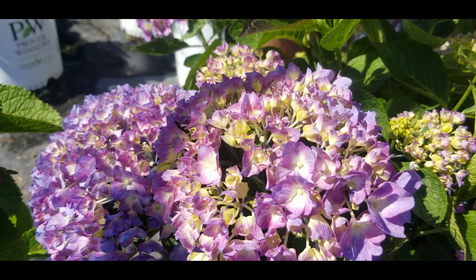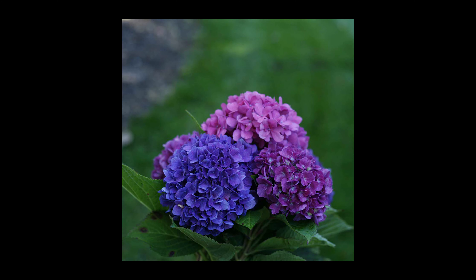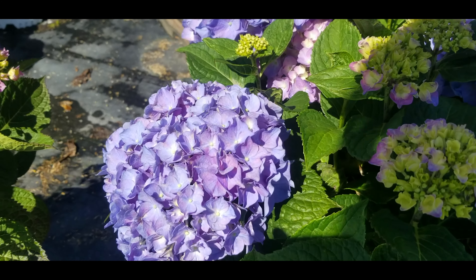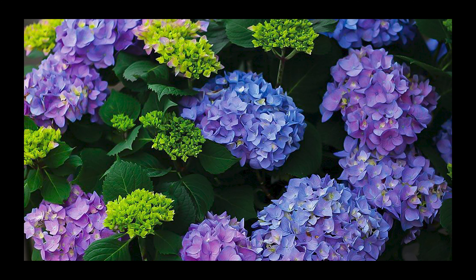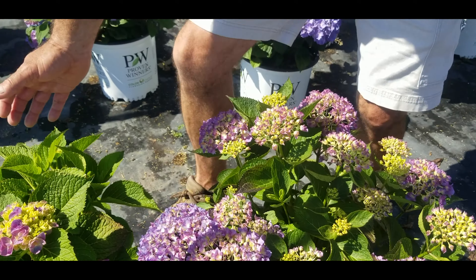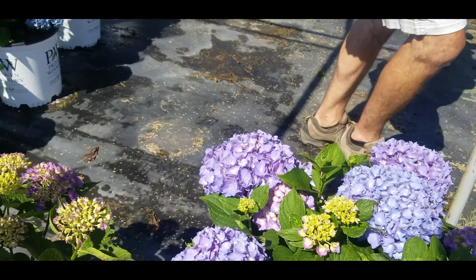Then the two taller ones are Let's Dance Rave, which is purple — probably the nicest purple that we grow on the farm — and then Rhythmic Blue, which we obviously just looked at that crop. Both of these, again, 3 to 4 by 3 to 4, with Big Band and Blue Jangles a little shorter than that, a good dwarf or shorter alternative.